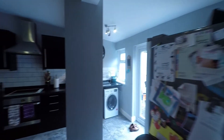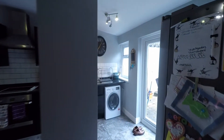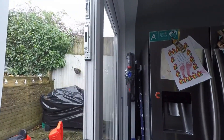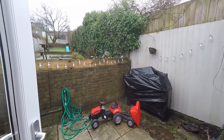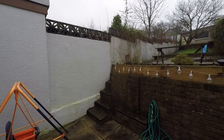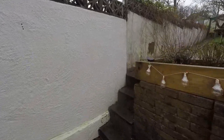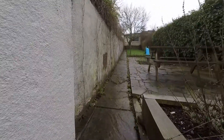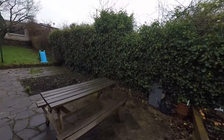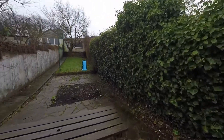We'll briefly step back through the kitchen and take ourselves out to the great-sized enclosed garden at the rear. Stepping out onto the first patio seating area, it's a nicely fully enclosed garden. A few steps lead us up to a second, larger patio seating area — a great space for relaxing and entertaining.